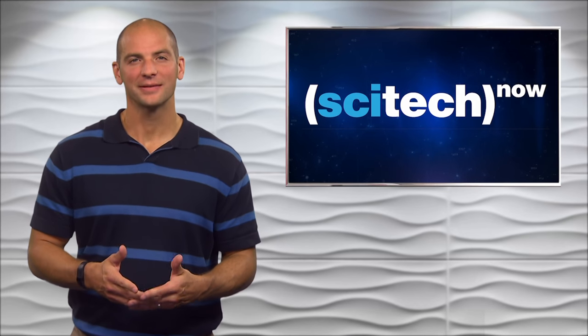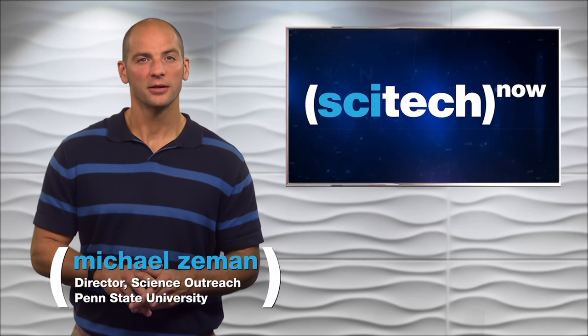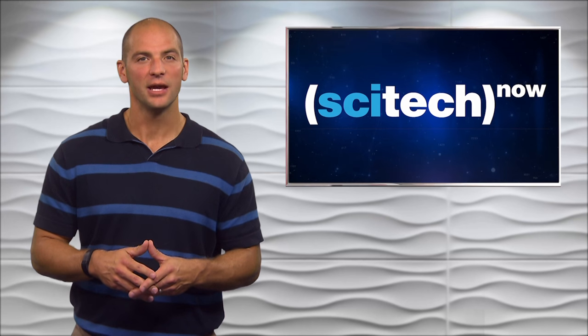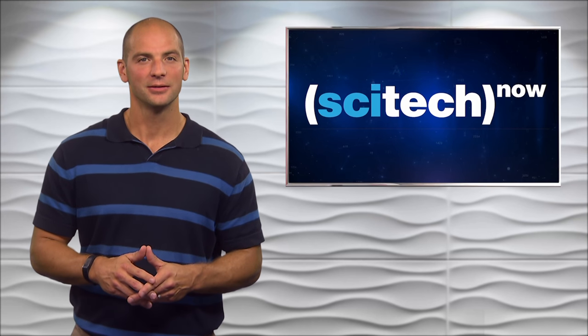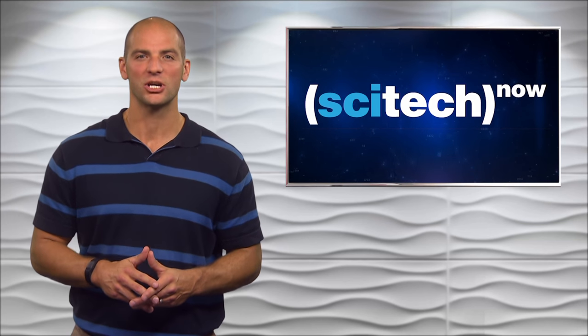Hi, I'm Mike Zeman. Thanks for watching SciTech Now. Our show begins in the bog, a diverse habitat where you can find plants to eat and plants that do the eating. SciTech producer Bill Hallman takes us for a tour at Black Moshannon State Park.